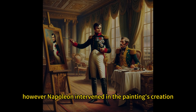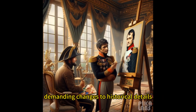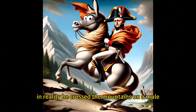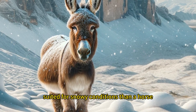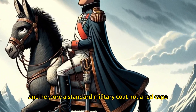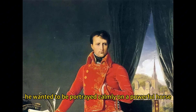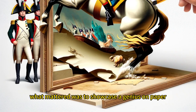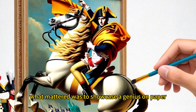However, Napoleon intervened in the painting's creation, demanding changes to historical details. In reality, he crossed the mountains on a mule, which is better suited for snowy conditions than a horse, and he wore a standard military coat, not a red cape. He wanted to be portrayed calmly on a powerful horse. The accuracy of the portrait was secondary — what mattered was to showcase a genius on paper.